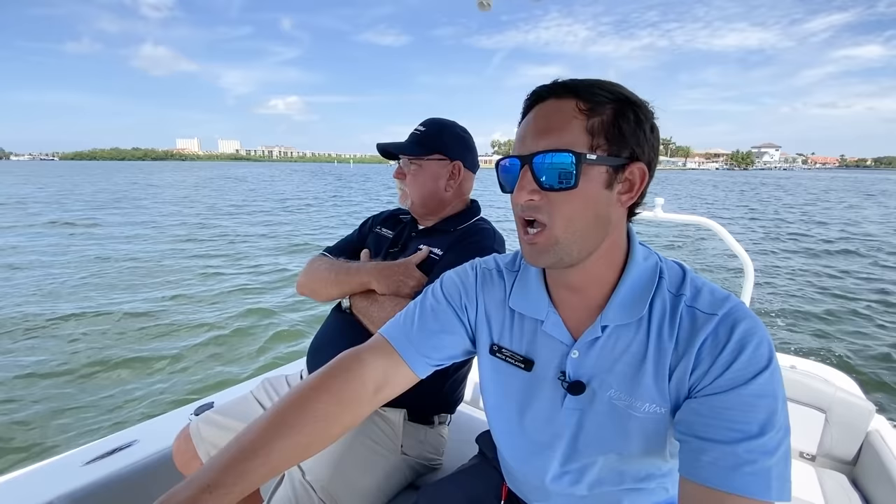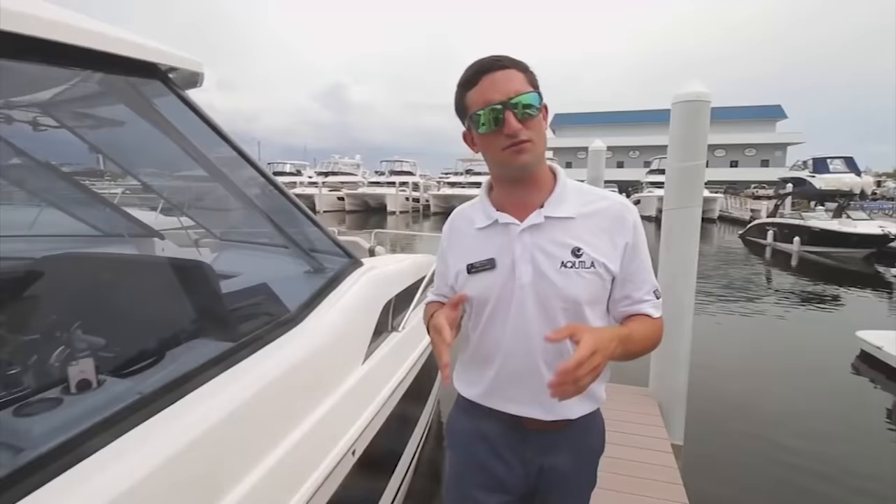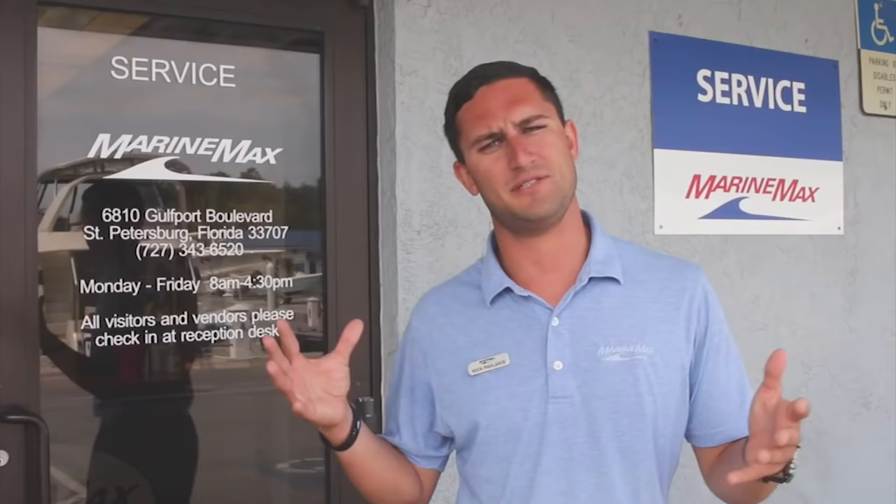Hi guys, Captain Nick here with MarineMax in St. Pete, and of course Captain Keith from MarineMax Clearwater. We're going to talk about something that is pretty simple. We are fortunate to have a really good, well-marked channel marker system in the United States, but it can be a little confusing. Everybody knows red right return, but that can get confusing sometimes. So we're just going to go over channel marker 101.